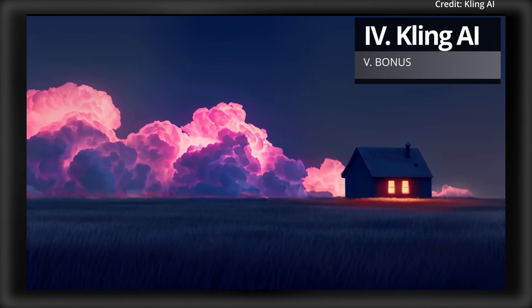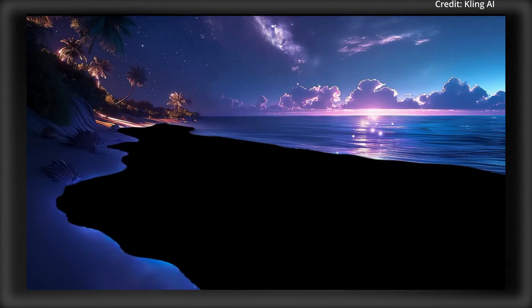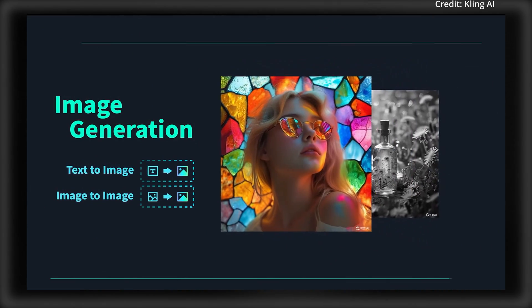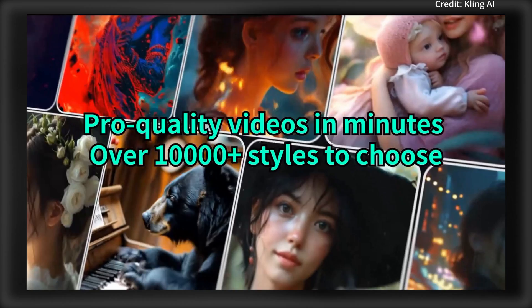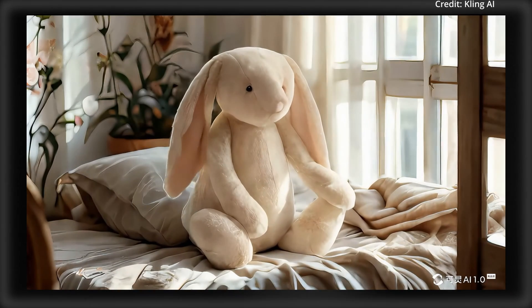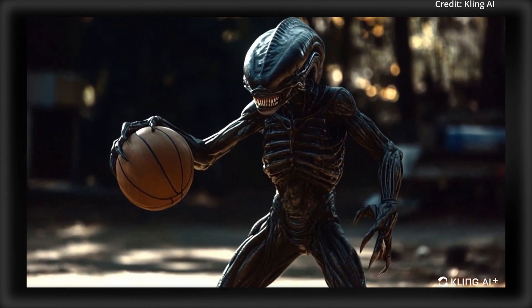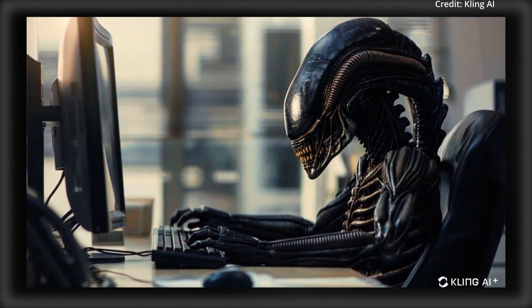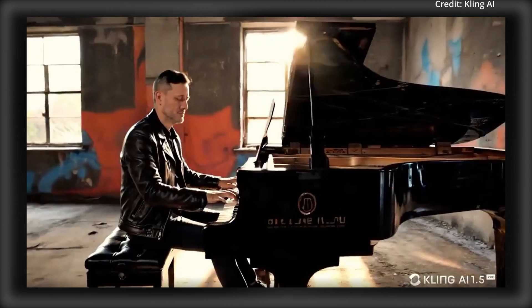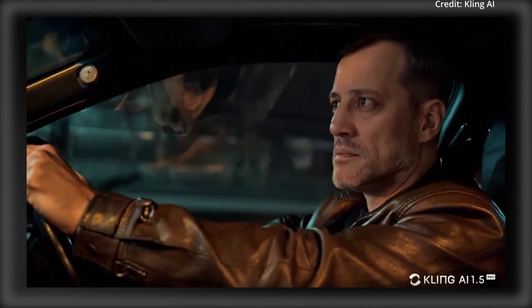Finally, Kling just previewed the upcoming release of its new character consistency feature, now in beta testing with early access users and a wider rollout expected soon. This feature enables users to train their own video models using 10 to 30 videos of the same character, each at least 10 seconds long, to create a custom character model. Once trained, characters can be generated in images or videos using the app mention feature. Users begin by creating a character image with text-to-image models like Kling or Flux, then produce 10 face-focused videos using Kling's image-to-video capability, which are submitted to Kling's character training function. The character model is then ready to use, with results showing impressive facial consistency, though clothing details may vary. Currently the system supports only single character training, but Kling's new feature is opening up exciting possibilities for personalized video content creation in the near future.